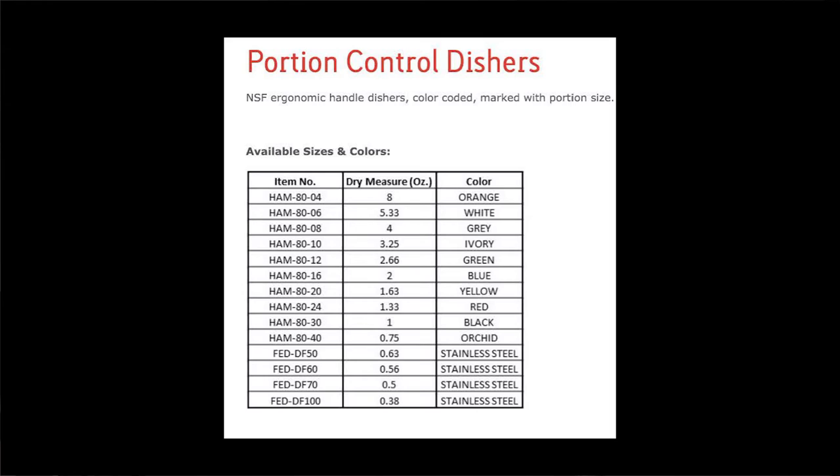The orange disher — because orange is the new black — measures up to eight ounces. The white, 5.33 ounces; the gray, four ounces; ivory, 3.25 ounces; green, 2.66 ounces; blue, two ounces; yellow, 1.63 ounces; red, 1.33 ounces; black, one ounce; and orchid, 0.75 ounces. Only a little orchid after all.